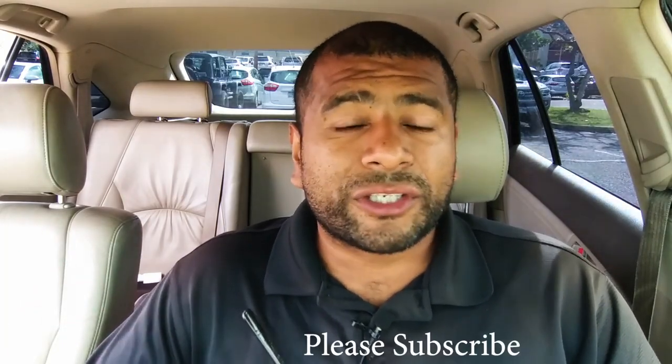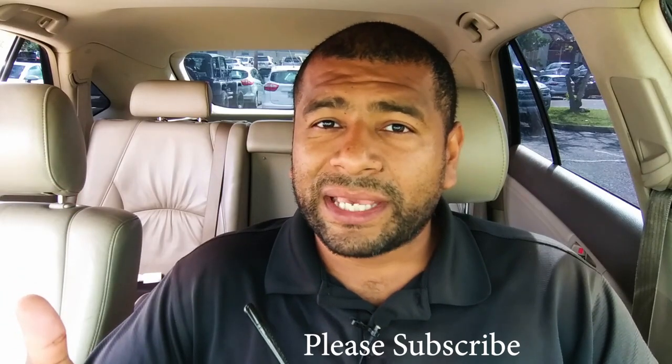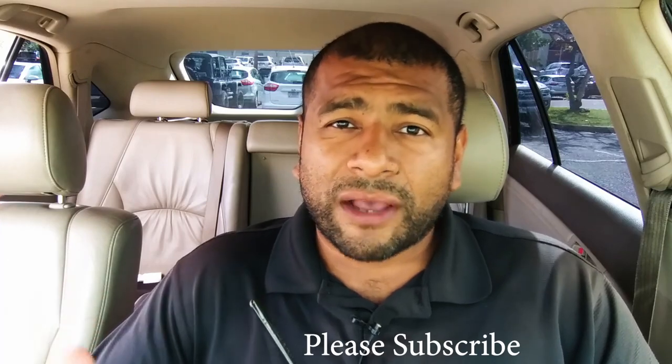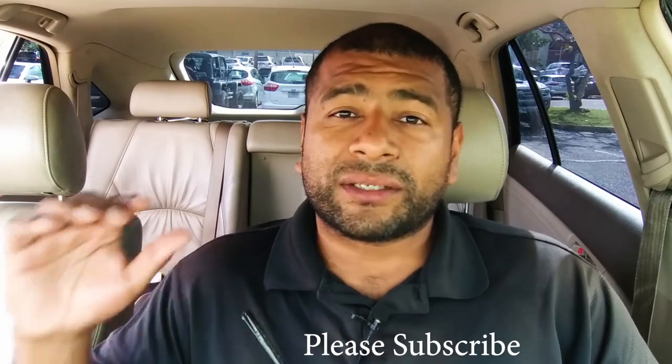Please subscribe to this channel. I've got a lunch coming up later today, so I'll probably do another video — look out for that. Thank you for watching. Bye.